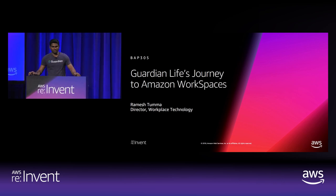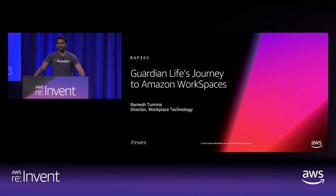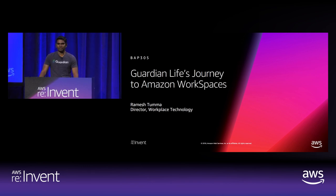I'm Ramesh Tomar from Guardian Life Insurance Company of America. Guardian is a mutual insurance company and financial services company formed in 1860, serving customers for the past 158 years with their financial and insurance needs. I'm here to talk about Amazon WorkSpaces' journey that we undertook this year — implemented a few months ago and operating stably since.